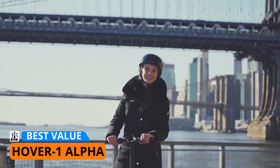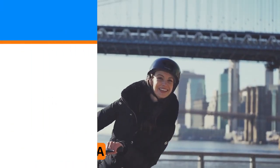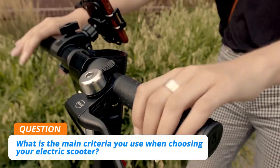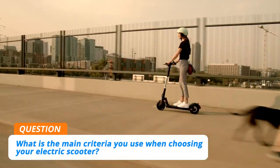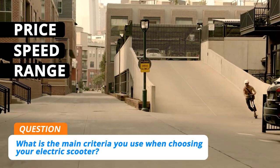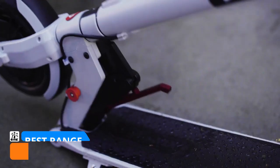Just like any other cheap option, you should expect a couple of drawbacks, such as a lack of Bluetooth features and anti-theft features. But despite that, this electric scooter is a safe and reliable option. If you have the need for speed, check the Hover One Alpha out.